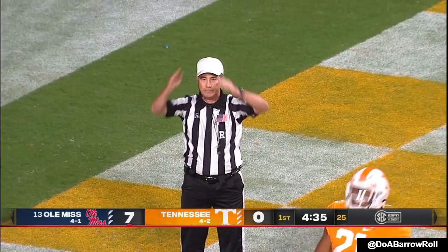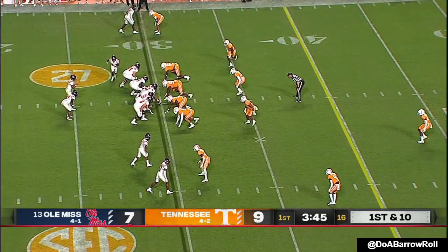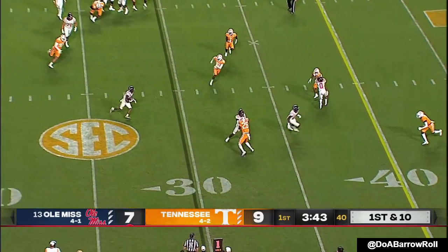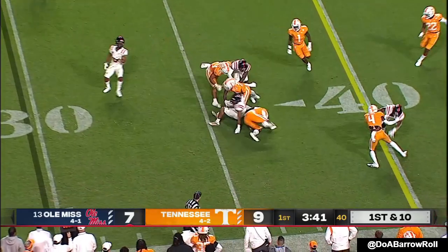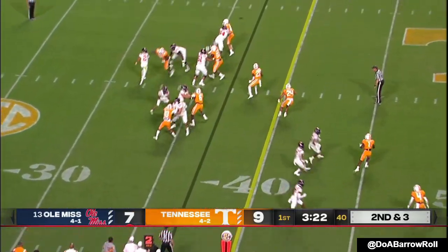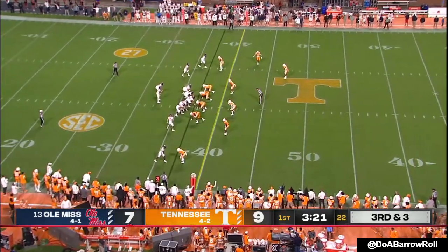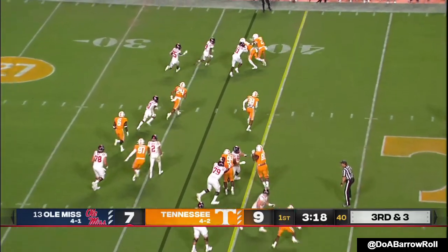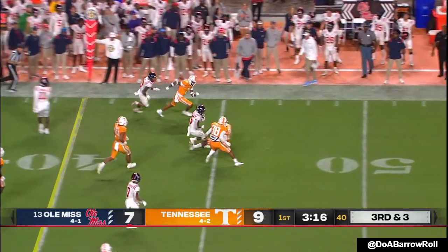That was an end zone situation for the offense on this drive. Corral with a swing pass — this was good for them early. They've won without the tight end depth. One of the nation's best scoring offenses. Third and three — trying to find the edge. Parrish — he's got a first down.